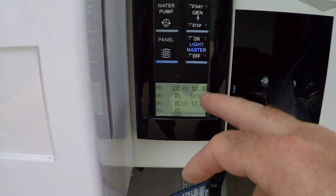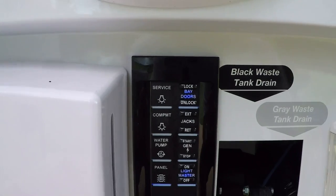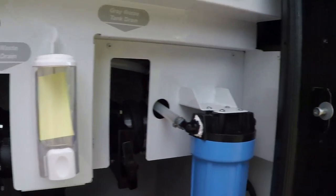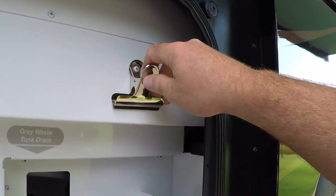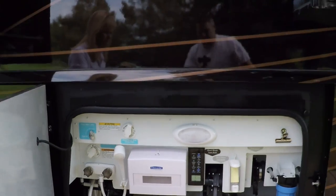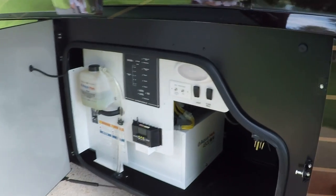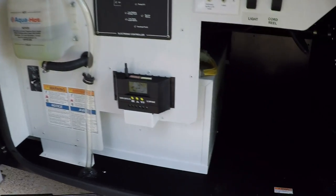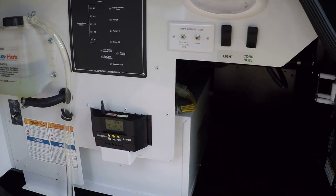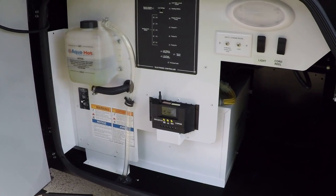You can start and stop the generator, do your jacks, lights, and water pump — all from here outside. When you're done unhooking you can control everything without going back inside. There's a soap dispenser, water filter, and even a place to put your gloves — very well thought out, probably one of the best setups I've seen. And of course you've got to have the Aqua Hot system, which burns diesel fuel to make unlimited hot water for your shower, heat the coach, and preheat the engine in winter.